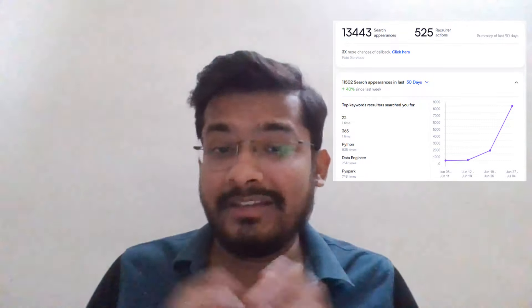I did a little experiment recently and I increased my visibility significantly. This shows a lot within 90 days, but actually it was within a week or two that I was getting more calls after I did some optimization in my Naukri portal.